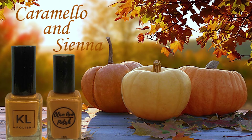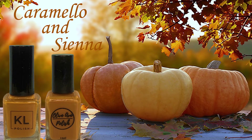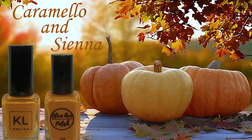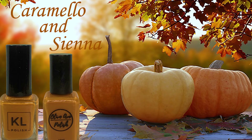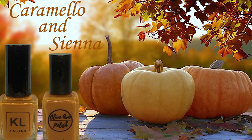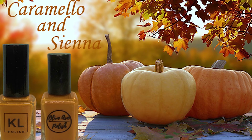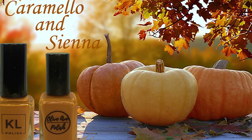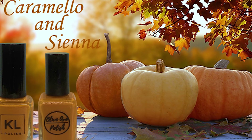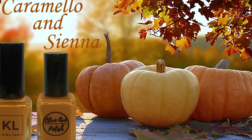So there you have it. Sienna from Olive Ave Polish is the perfect dupe for KL Polish Caramello. If you are interested in purchasing Sienna — and I highly encourage you to do so, because it's probably going to sell out — I will put a link to the Olive Ave Polish website in the description box below. The polish costs $9.75, and it is worth every penny.